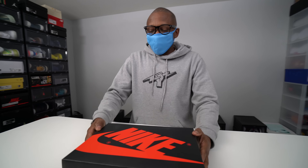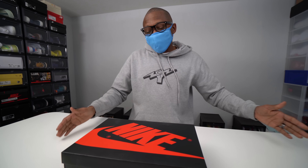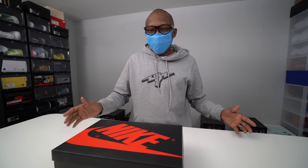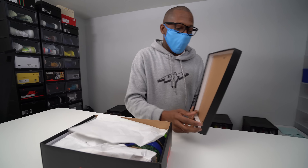So basically, this is what the Doernbecher Air Jordan 1 is. They're celebrating 17 years of the program, and they took 14 Jordan sneakers — because that's how many they've done in 17 years — and put them all on one Air Jordan 1. For the auction, 16 pairs are going to come in a regular Jordan 1 box just like this, but one pair is going to come in a special box.